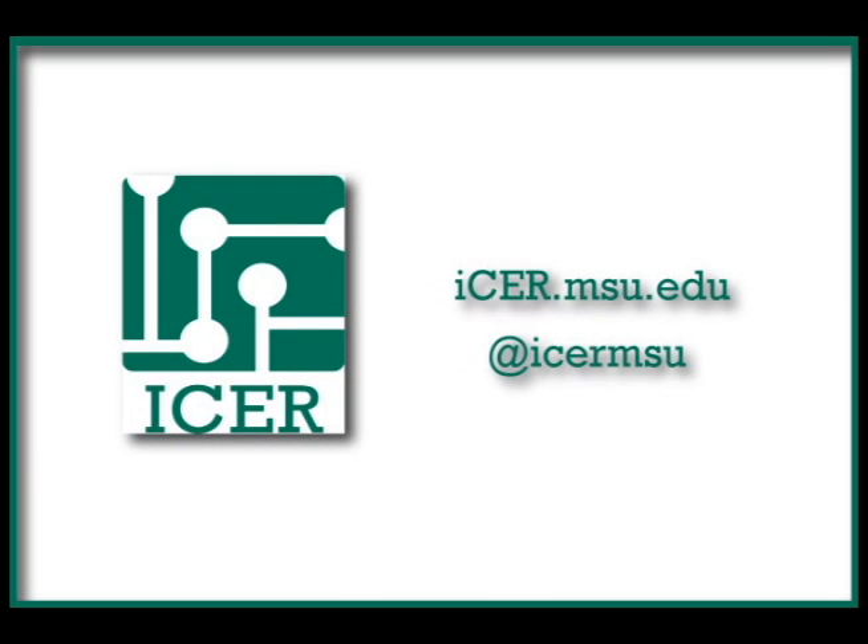This animation is an example of ICER's abilities. You are currently watching an animation created by Dr. Brian O'Shea using ICER on the formation of galaxies. For more information, go to icer.msu.edu or follow them on Twitter at ICERMSU.